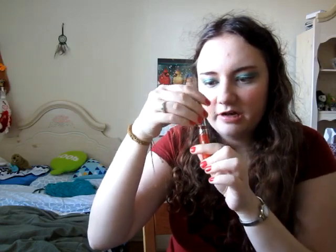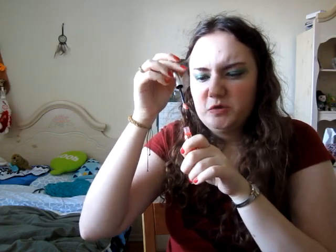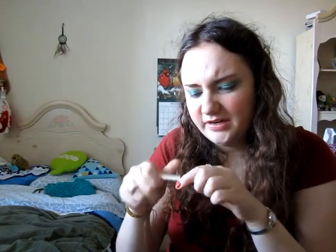Also from CoverGirl, this lip gloss — the Shine Blast in Firecracker. You'd think looking at it in the packaging it's going to be a nice orange color. It smells kind of weird, like watermelon mixed with a bunch of chemicals. When you put it on it's so sheer, a bit sticky, and it comes off really fast. It doesn't matter what color you get — they're all really sheer.